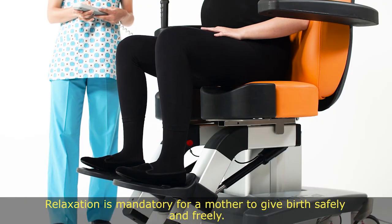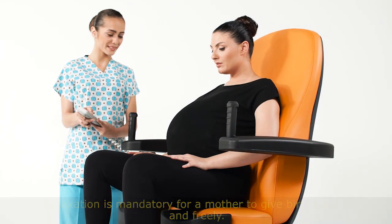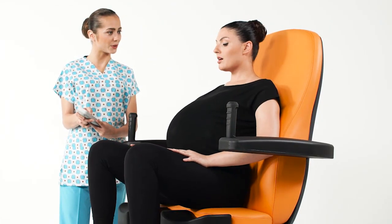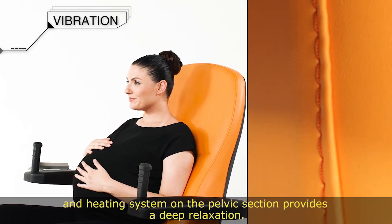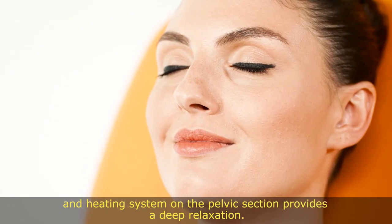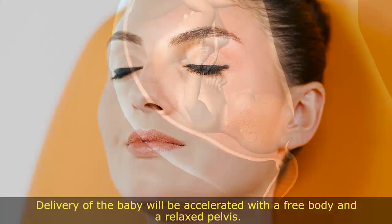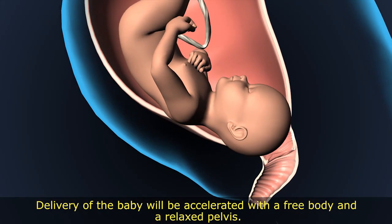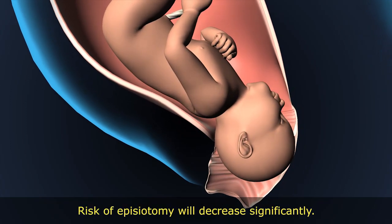Relaxation is mandatory for a mother to give birth safely and freely. The massage system on the back of the chair and the vibration and heating system on the pelvic section provide a deep relaxation. Delivery of the baby will be accelerated with a free body and a relaxed pelvis. Risk of episiotomy will decrease significantly.